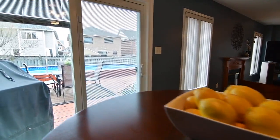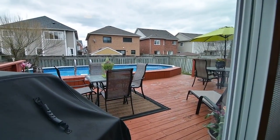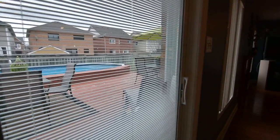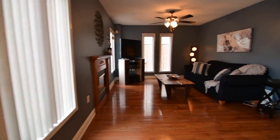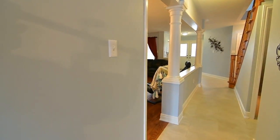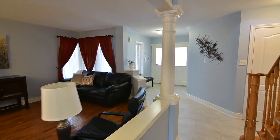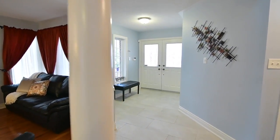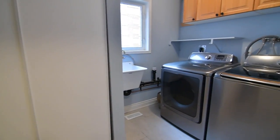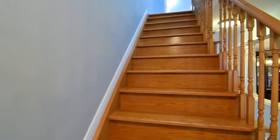The patio doors have built-in blinds and open to a fenced-in backyard with a large deck and heated above-ground pool. Off the foyer space is a coat closet, a laundry room with washer and dryer, storage and access to the two-car garage, as well as a hardwood staircase to the upper level.